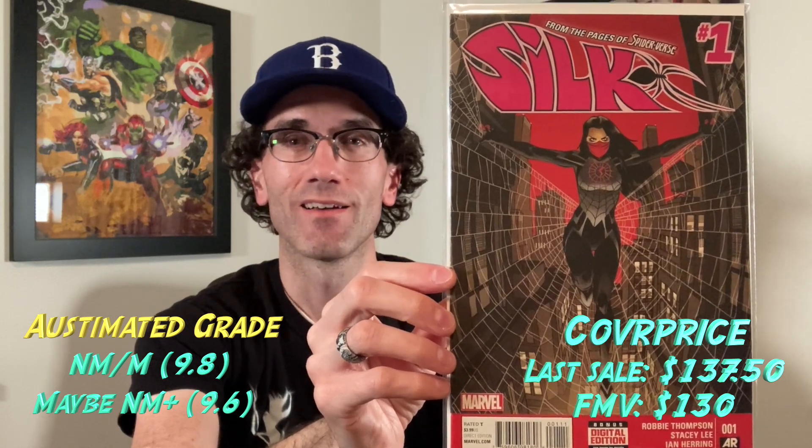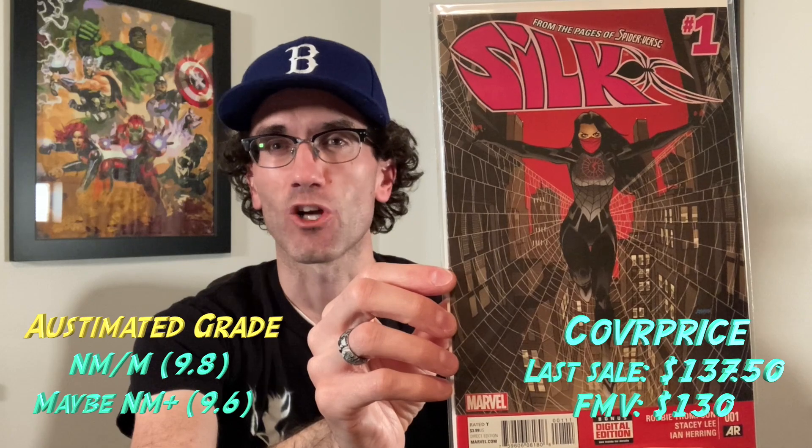This next one is a Silk number one from 2015. I bought this off the rack, and at a closer look I thought it was worth sending in. I believe this is going to come back a 9.8 — it could be a near mint plus, but I really think this is a near mint mint copy. This has been going for a decent amount online. My brother-in-law and I have a joint account with GPA. We did that for a month and now we're trying CoverPrice for a month. We like how CoverPrice takes raw and graded copies from five sources versus GPA just being eBay. It's nice to have those resources when determining whether a book is worth sending in.